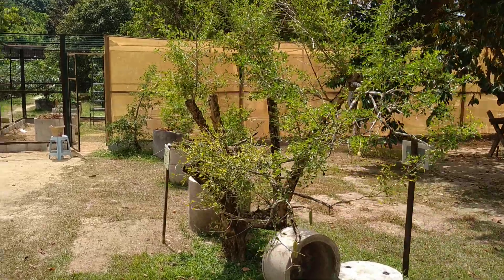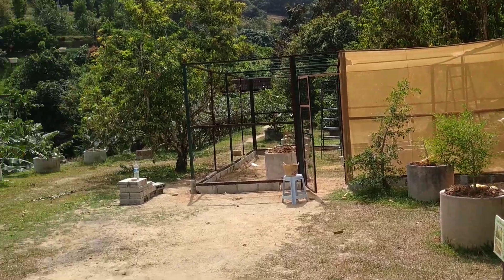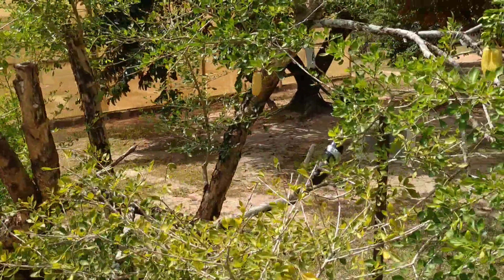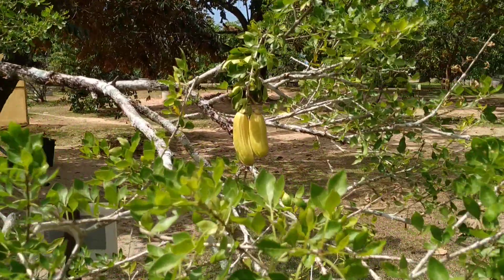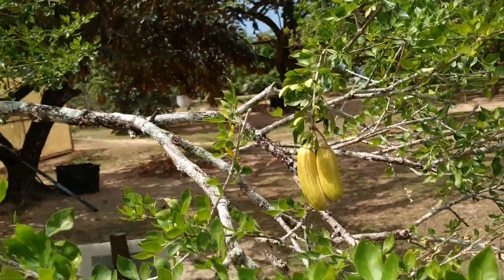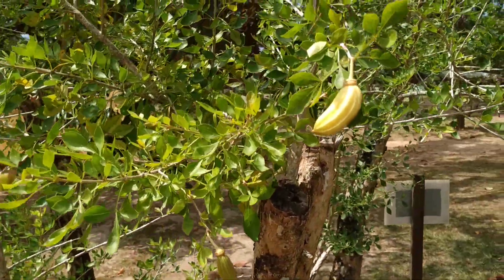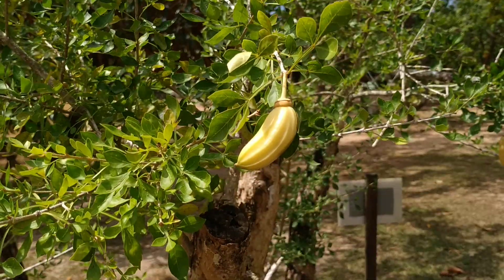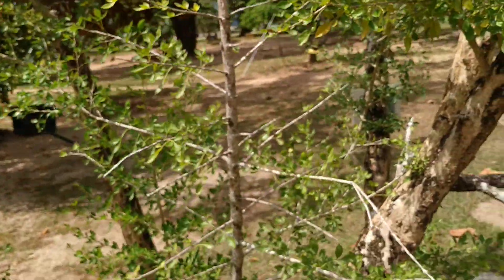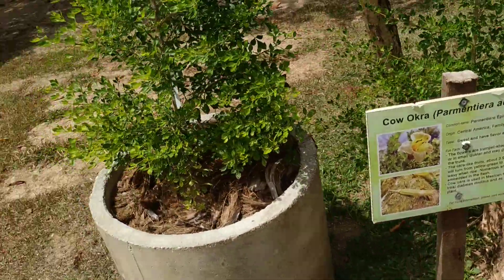Hi folks, this is Ollie the Fruit. I'm at a tropical fruit farm in Penang, Malaysia — one of the best tropical fruit collections I've ever seen. Here is some candle tree, Parmentiera — they say it's Parmentiera aculeata. I haven't confirmed that yet, but it's definitely a Parmentiera, and most probably Parmentiera aculeata. Here they call it cow okra.